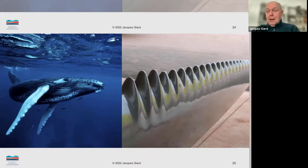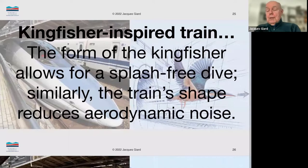Let's look at a third example — this one has to do with the high-speed trains in Japan. The chief engineer of the railway company happened to be a birder and was fascinated by birds. He observed one day the Kingfisher diving, and if you've ever seen a Kingfisher dive, it's quite phenomenal — almost like one of those perfect Olympic dives where there is no splash. The diver goes in and you can barely see a bubble. Kingfishers do this on a regular basis.